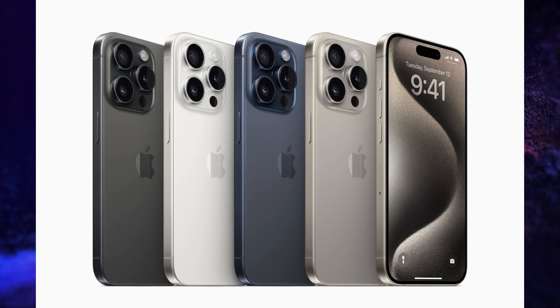The iPhone 15 Pro is launched in 4 variants. The 128GB variant is priced at Rs. 1,34,900. The 256GB variant is priced at Rs. 1,44,900. The 512GB variant is priced at Rs. 1,64,900.